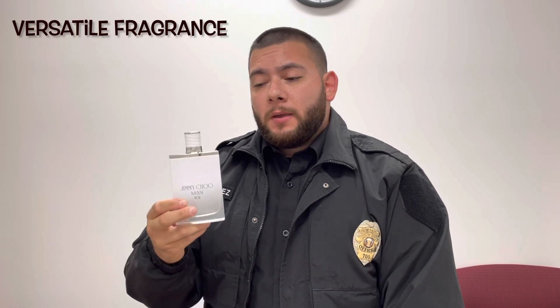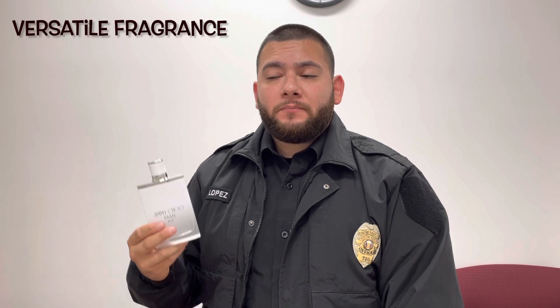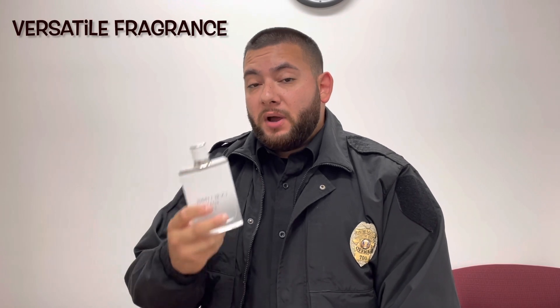I believe this fragrance is highly underrated because this is a long-lasting fresh scent. As many of you know, fresh scents don't last a long time, but this one beat the odds — this fragrance has impressive performance. You can use this as a casual fragrance, but I would recommend using it in the summer or in high heat, because it's going to project better in the heat.